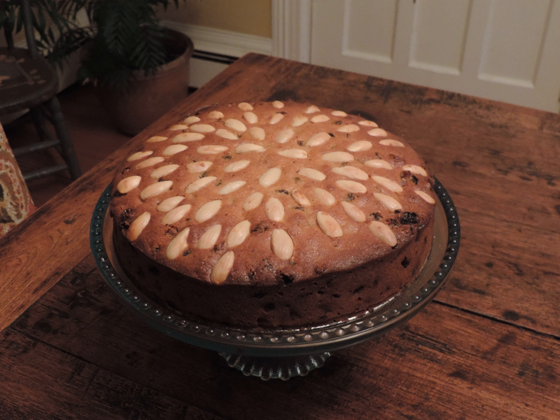Dundee Cake is a famous traditional Scottish fruitcake with a rich flavour. The cake is often made with currants, sultanas and almonds, and sometimes fruit peel may be added to it.